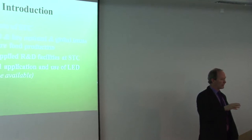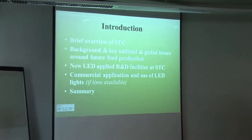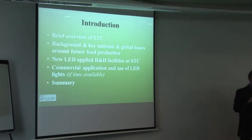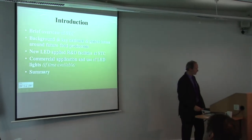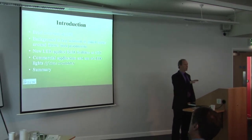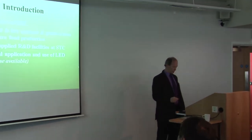I'll give you a brief overview of STC, who we are. I'm going to talk a little bit about the background and the key national and global issues around future food production, but we've covered that this morning so I'll skip over it briefly. I'll talk about the new LED facilities we've got at STC, and if we've got time, I'll show you a few commercial applications of where LEDs are being used in the horticultural sector.